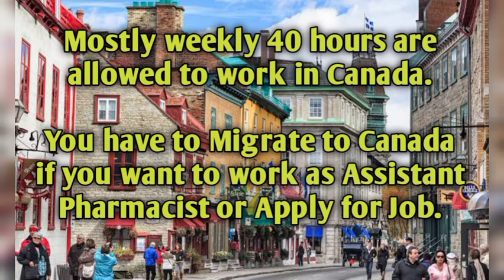Mostly 40 hours per week are allowed to work in Canada. In some circumstances you are allowed more than 40 hours, but mostly 40 hours are the standard. You have to migrate to Canada if you want to work as an assistant pharmacist or apply for a job there.